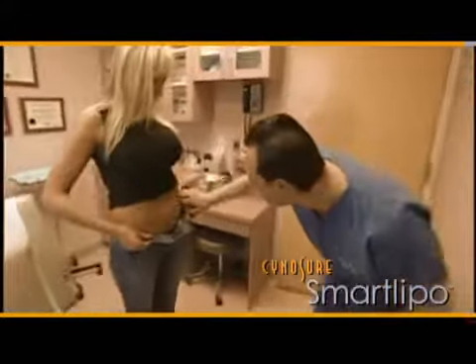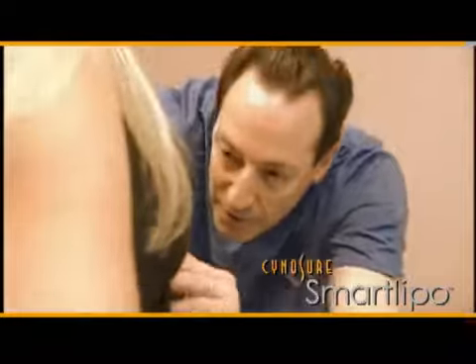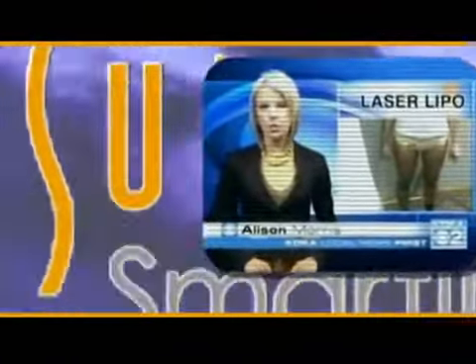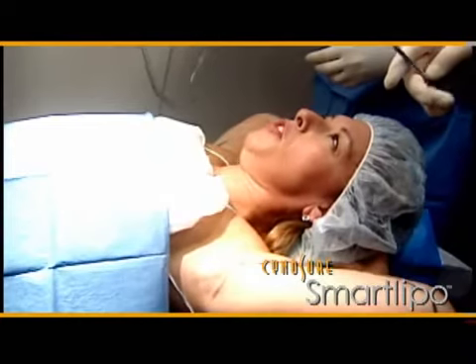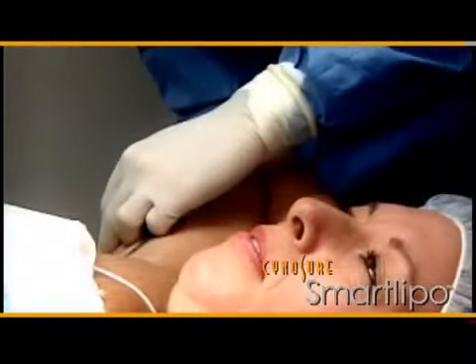Laser liposuction can be done right in the doctor's office with just local anesthesia, unlike traditional liposuction which requires general anesthesia. A major advantage of SmartLipo is that patients can actually be awake during the procedure. The overwhelming feedback from patients is that recovery is wonderful — hardly any pain at all, and they're able to return to normal activities within a day or two.